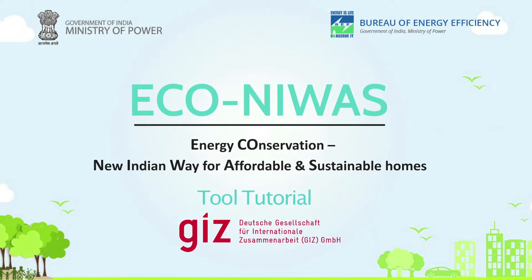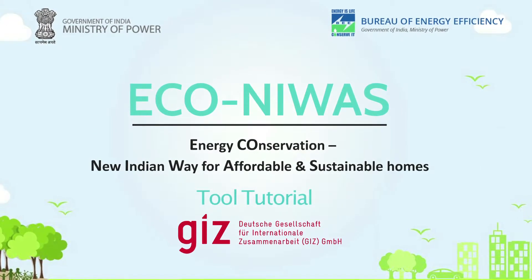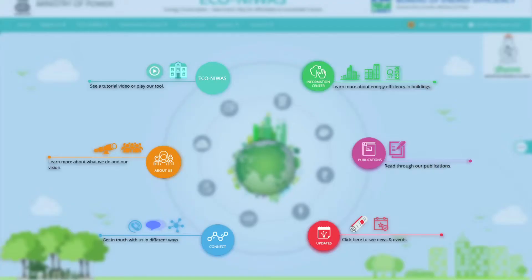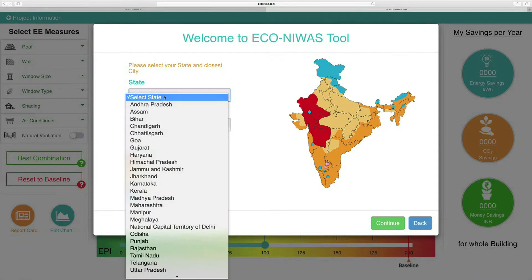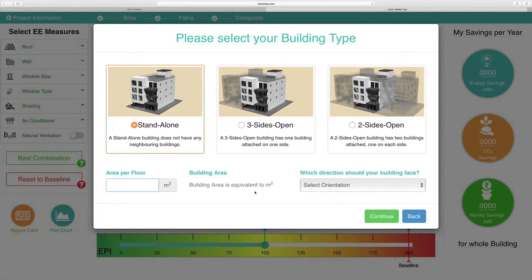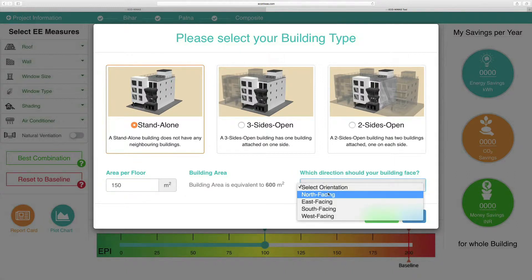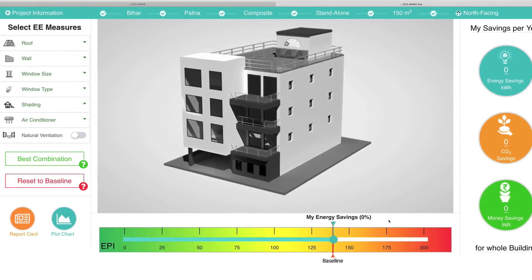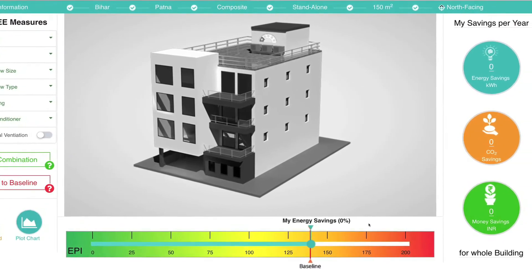Welcome! Find real ways to build an energy efficient home using the EcoNivas tool. Based on your local climatic conditions, the size of your house and its orientation, EcoNivas suggests major possible measures that you can adopt to make your house energy efficient.